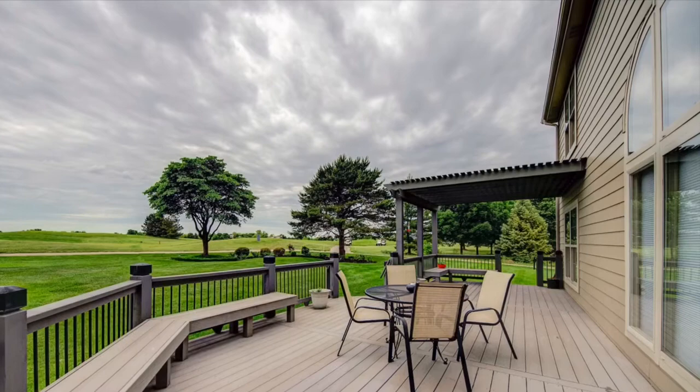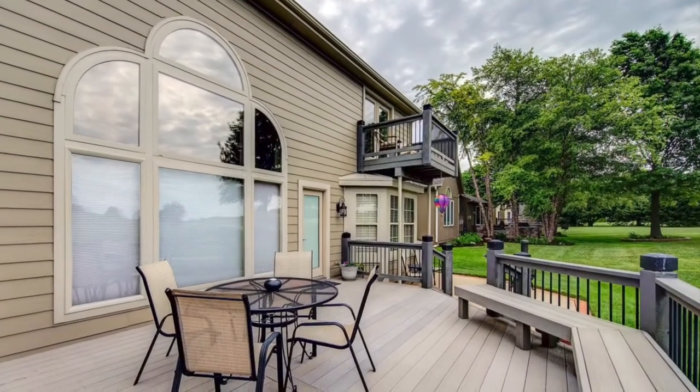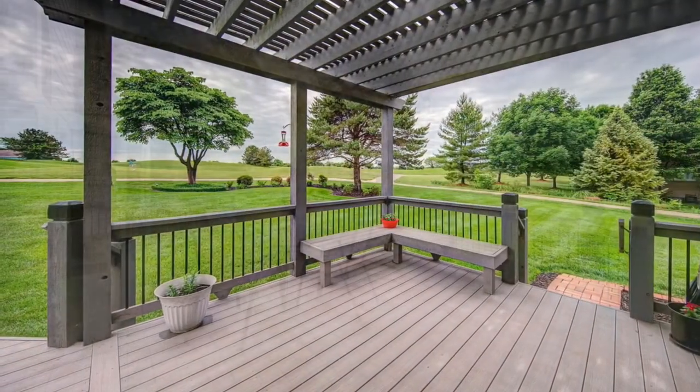Are you looking for privacy in your backyard with no neighbors? Check this out. Your backyard is the first hole of the Falcon Ridge Golf Course. You cannot find anything more private than this.